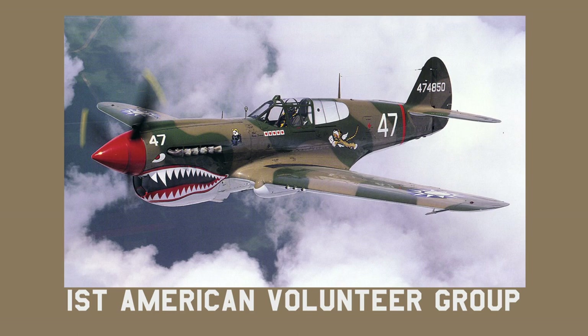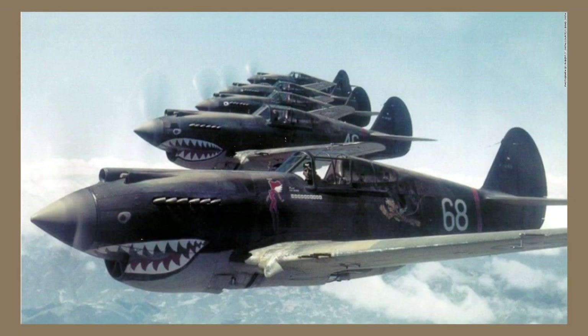Often outnumbered, the Flying Tigers would employ superior tactics to defeat their enemy. They flew Curtiss P40s and adorned most of them with jaws, some with slight changes in style. It really made the plane look menacing. The jaws fit the P40 perfectly — it's very difficult to imagine the P40 without a set of jaws.